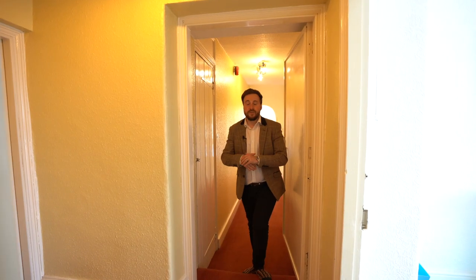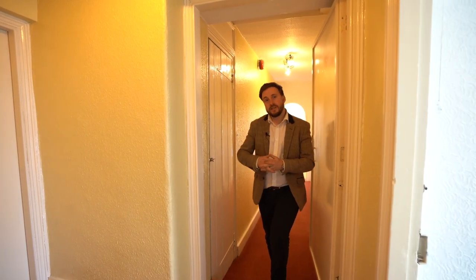Another amazing feature about this property is its substantial attic space. Let's go take a look.